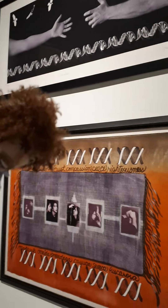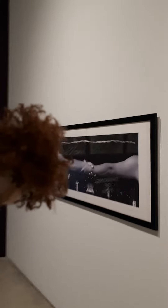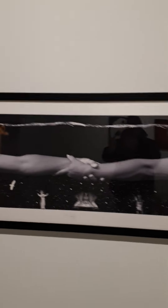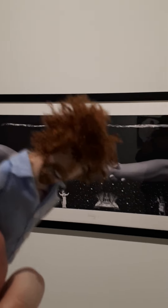Here we are at the art gallery, and we're checking things out. One of the floors is closed today, so we're just gonna check things out here and see how it goes. Alright, here we go.